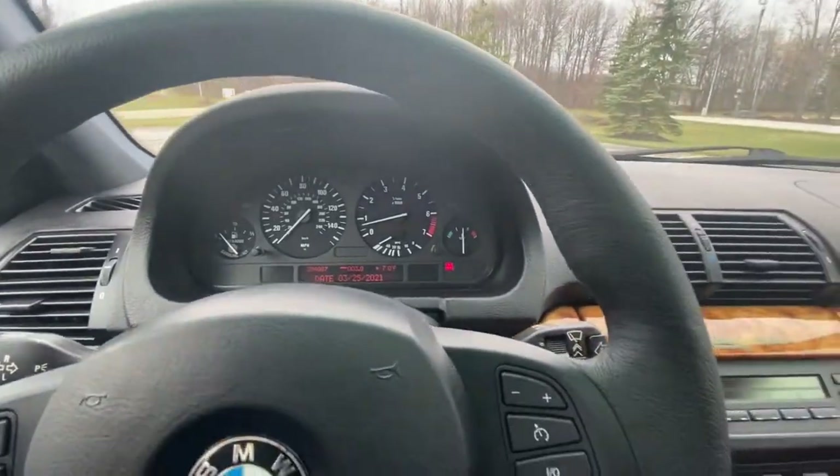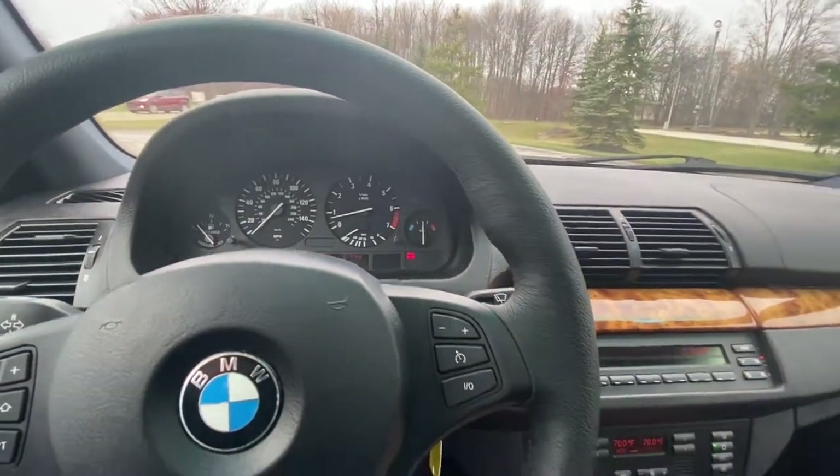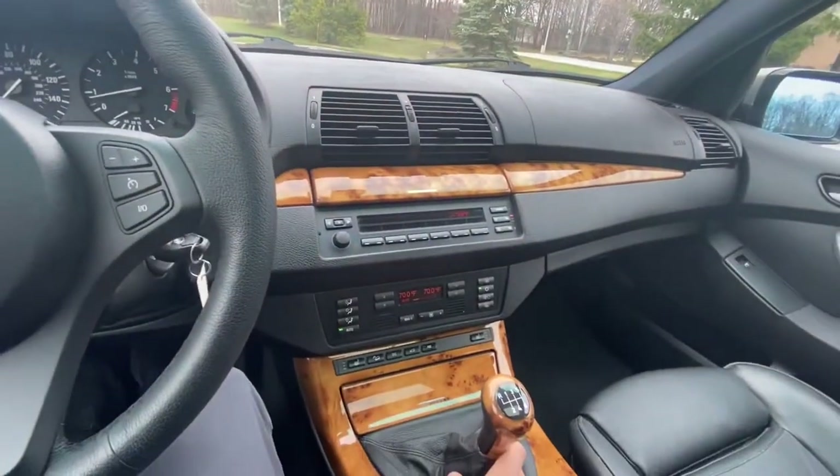We are all buckled up and ready to go in the '04 X5. I think it's such a unique driving experience. I've loved driving this car around.